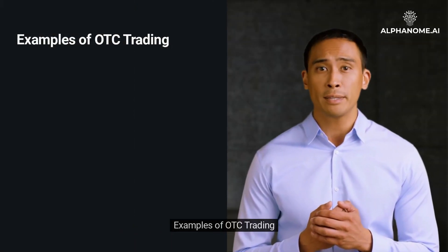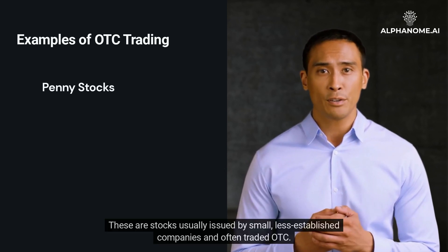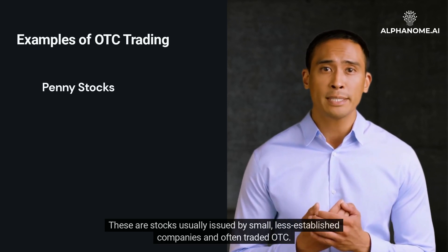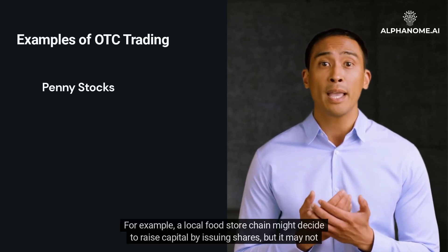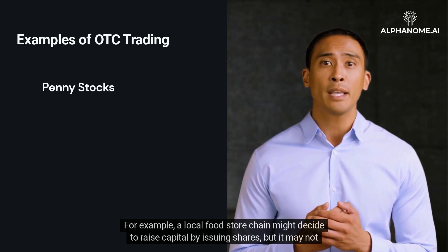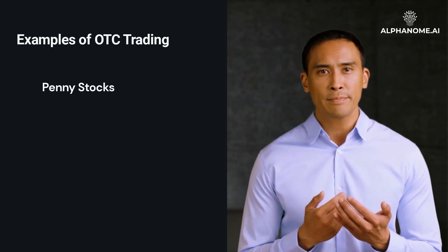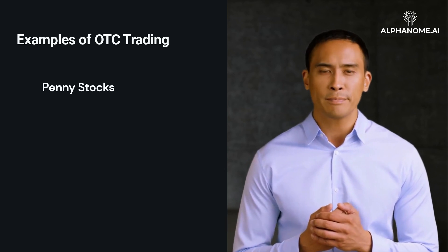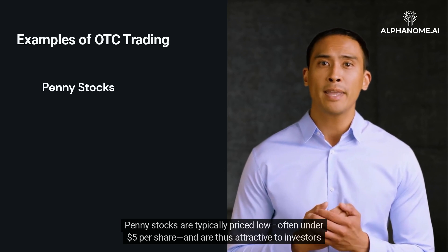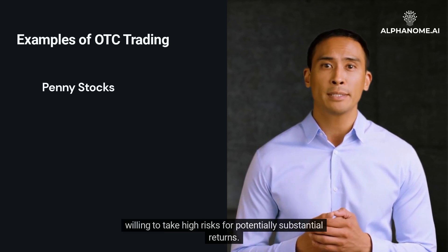Penny stocks are stocks usually issued by small, less-established companies and often traded OTC. For example, a local food store chain might decide to raise capital by issuing shares, but it may not meet the requirements of a recognized stock exchange, so it can sell its stocks over-the-counter. Penny stocks are typically priced low, often under $5 per share, and are thus attractive to investors willing to take high risks for potentially substantial returns.